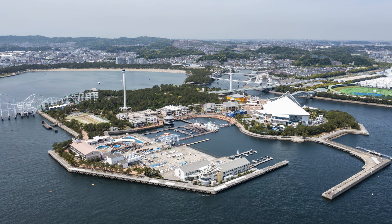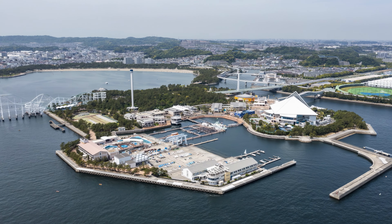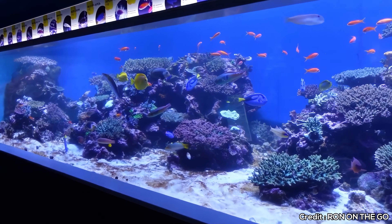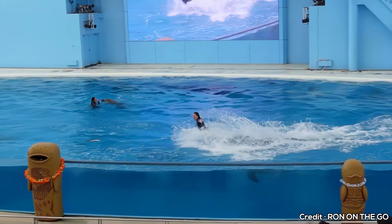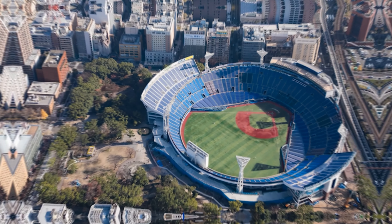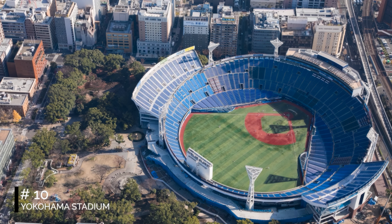At number eight, we have the Kanagawa Prefectural Museum of Cultural History. From ancient artifacts to vibrant Edo period woodblock prints, the museum showcases Kanagawa throughout history to the present times. The ground floor features a library, a museum shop, and a cafe, making it a comprehensive cultural experience.